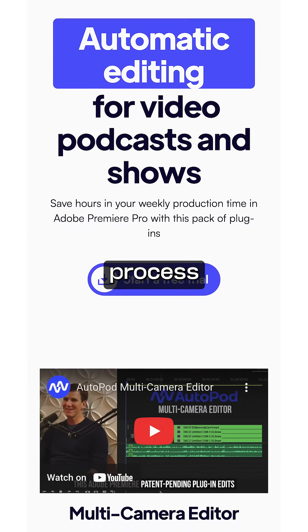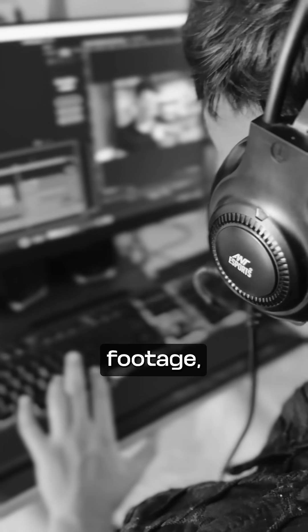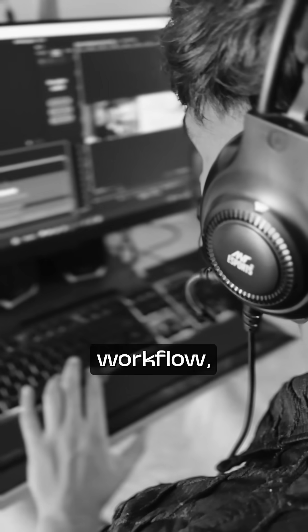Autopod can make the editing process much easier and faster. Instead of spending hours manually cutting, syncing, and adjusting footage, this tool automates the entire workflow,